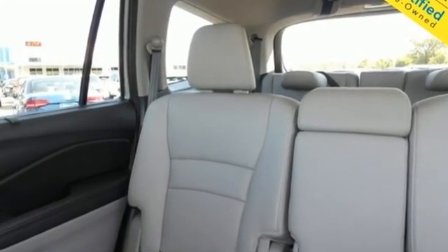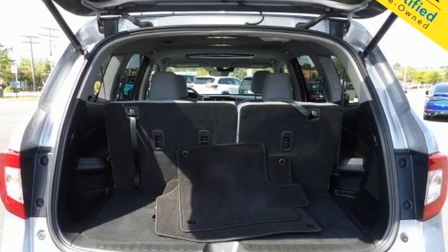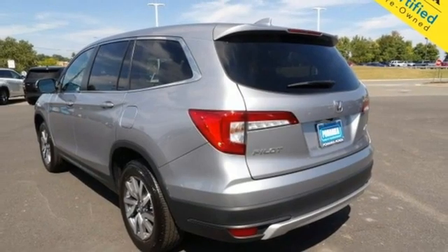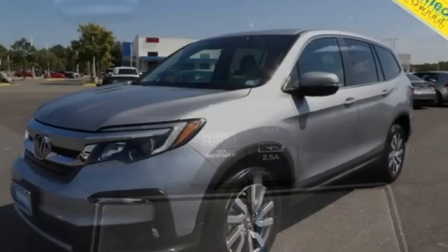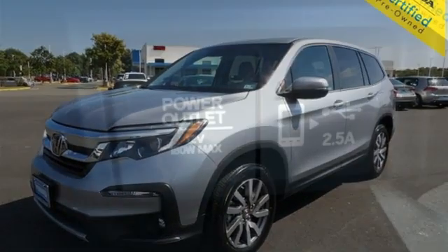V6 engine, front-heated leather bucket seats, streaming audio, auto-dimming rear-view mirror, dual-zone climate control, memory exterior door mirror settings, external memory control, express open and close sliding and tilting sunroof, remote engine start, and automatic transmission.